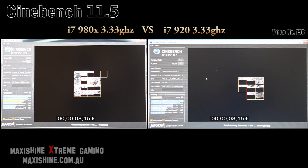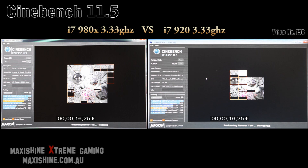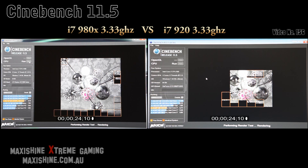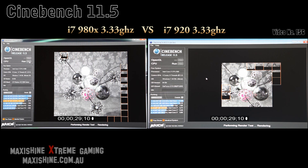You can already see a difference in the speed between the two — again both running at 3.33 GHz, both on X58 motherboards. So obviously having the extra two cores is helping a lot in SignBench. Look at that, it's flying. Powerful little sucker isn't she, the 980X.